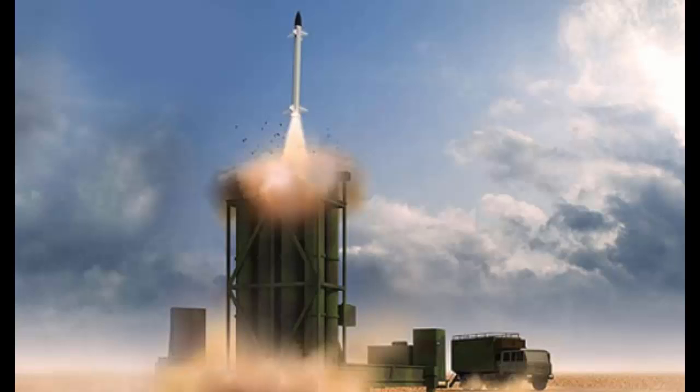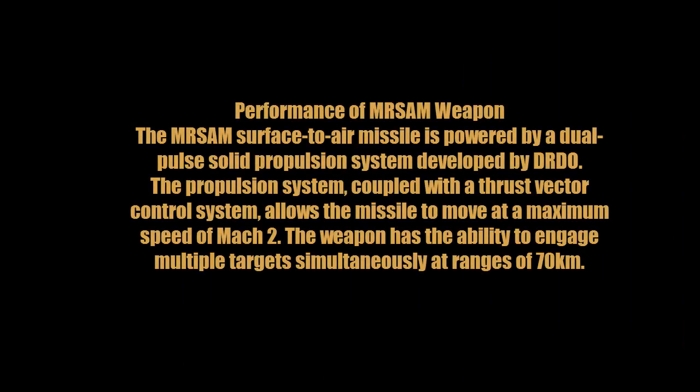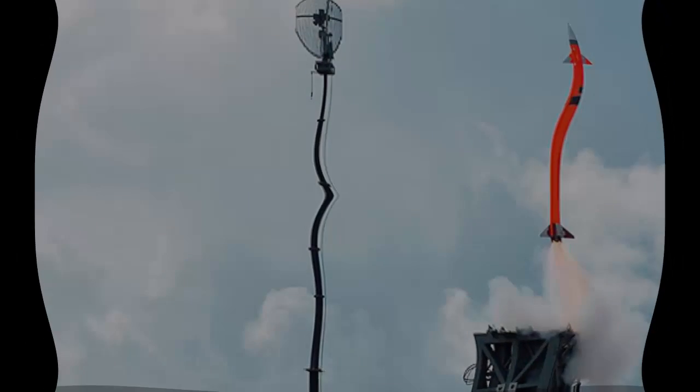The MR-SAM surface-to-air missile is powered by a dual-pulse solid propulsion system developed by DRDO. The propulsion system, coupled with the thrust vector control system, allows the missile to move at a maximum speed of Mach 2. The weapon has the ability to engage multiple targets simultaneously at ranges of 70 km.